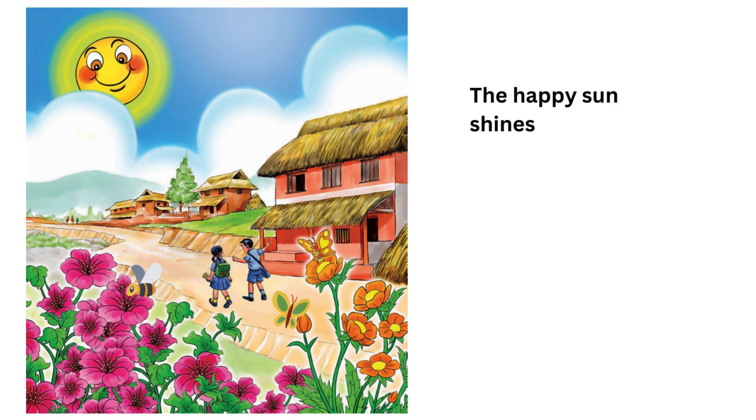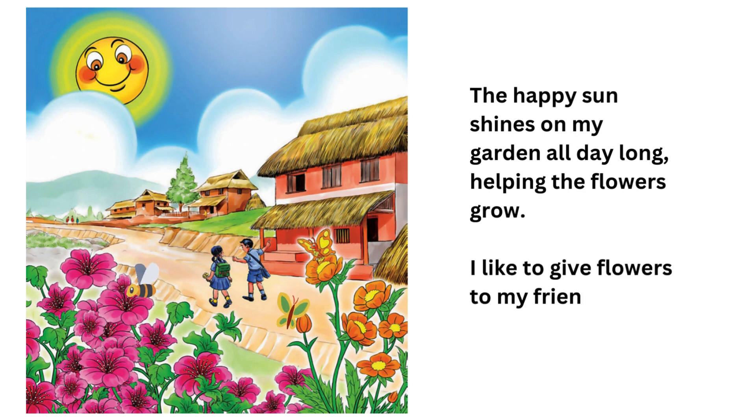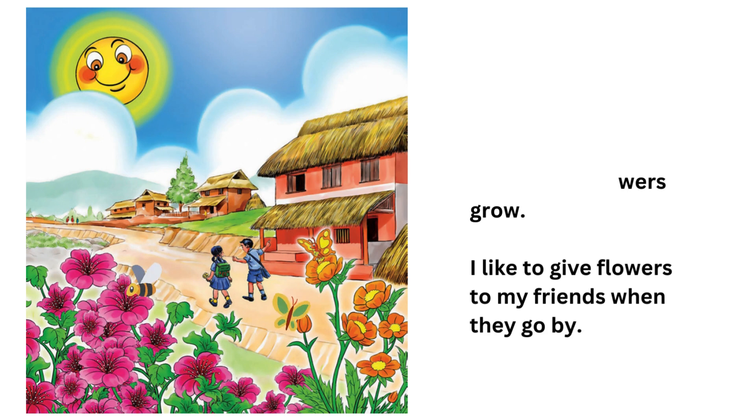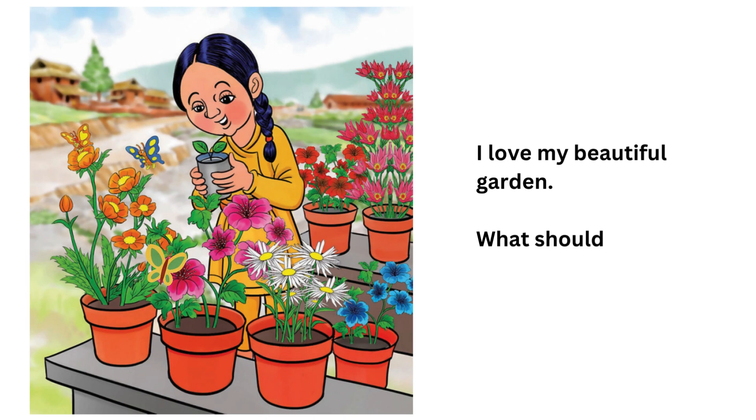The happy sun shines on my garden all day long, helping the flowers grow. I like to give flowers to my friends when they go by. I love my beautiful garden. What should I grow next?